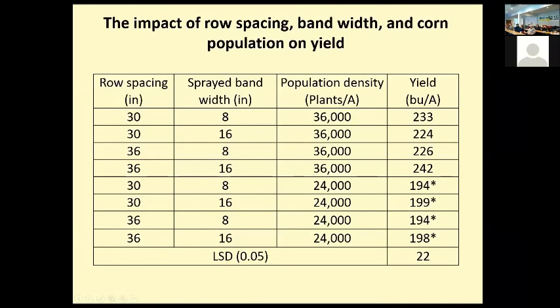Here are some yields: in 30-inch row spacing with 36,000 plants per acre, regardless of treatment we're at about 220 to 225 bushels per acre. If you drop the population density down to 24,000, we lose some yield but not too bad. An audience member asks: is that with some side-dress nitrogen? The answer is straight clover — no side-dress nitrogen whatsoever. Wow — pretty exciting.